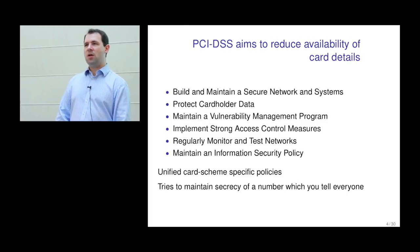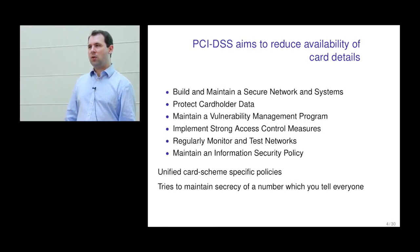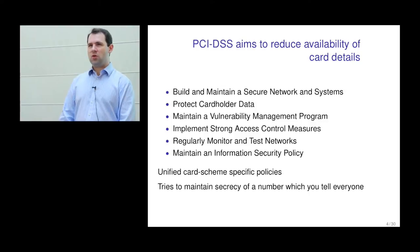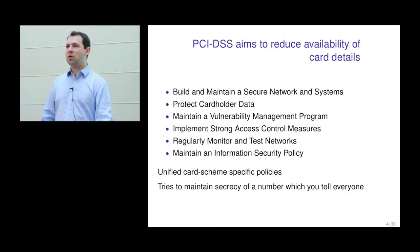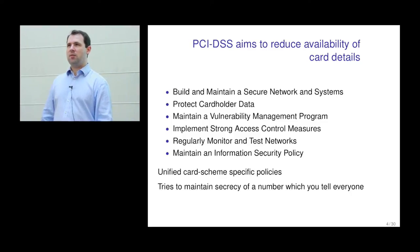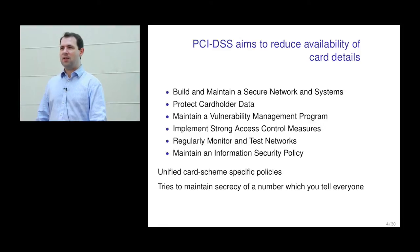But fundamentally, PCI DSS is trying to do something impossible: maintain the secrecy of a number you tell to everyone — the number on the front of your card. It's right there for anyone who looks. You tell it to lots of websites, merchants store it because they want to track you, and it flows over unencrypted data links repeatedly during processing. So it's ultimately an uphill battle to maintain the secrecy of the card number.